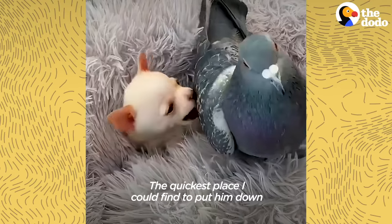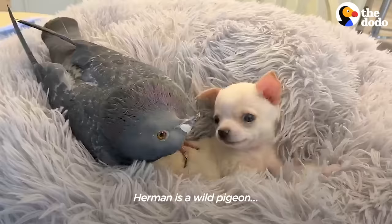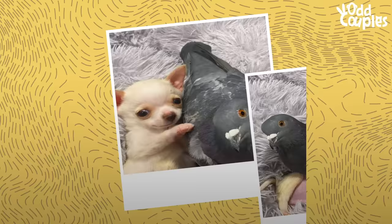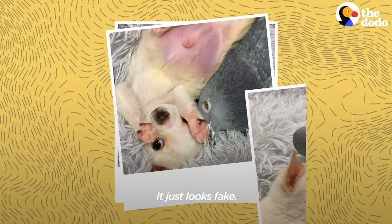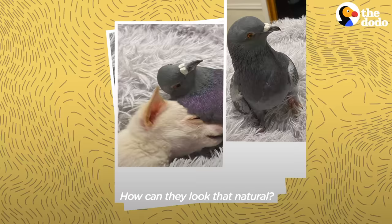The quickest place I could find to put him down was right in the bed with Herman. Herman is a wild pigeon, but what I saw next totally amazed me. I snapped a few pictures. It's like Herman tried to get on top of him and mother him, if you will. It just looks fake. How can they look that natural?